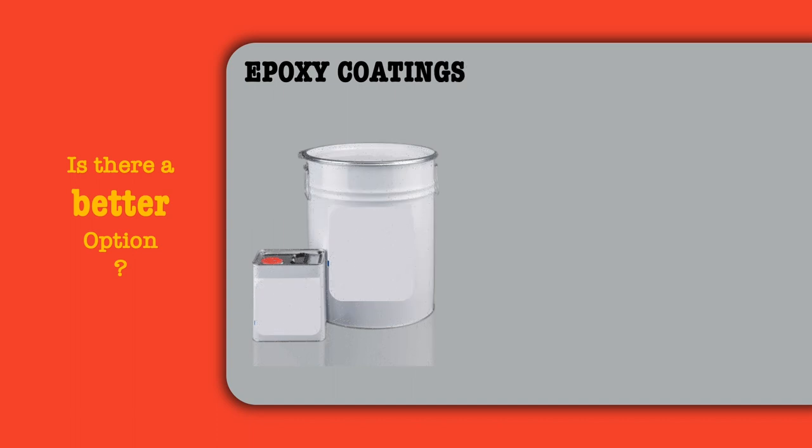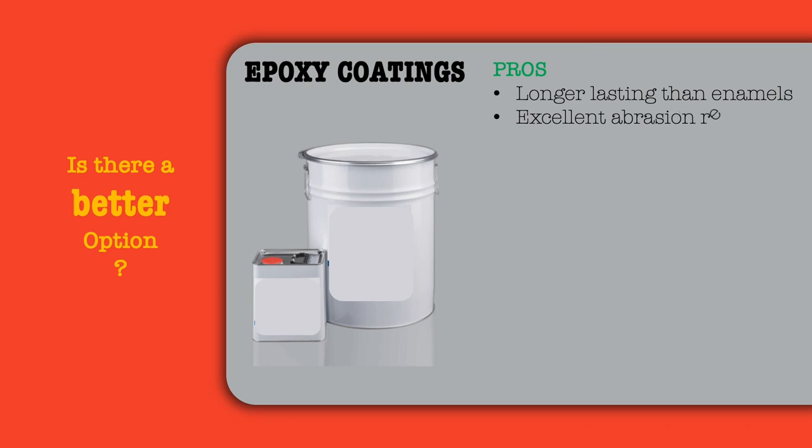Is there a better option than enamels? Yes — epoxy coatings for steel. The advantages of epoxy coatings are that they are longer lasting than enamels, have excellent abrasion resistance, high gloss, and a life of 3-4 times that of enamel.